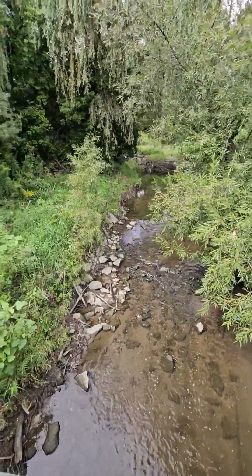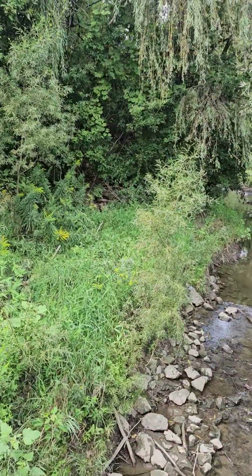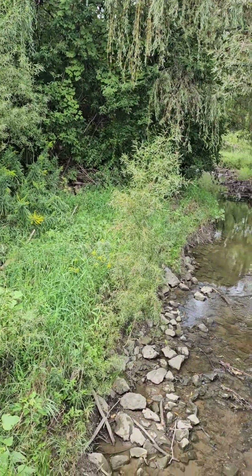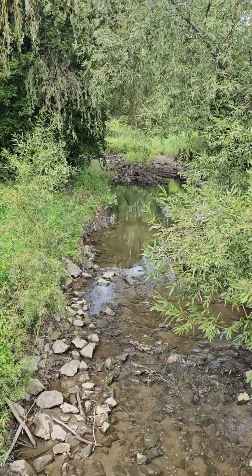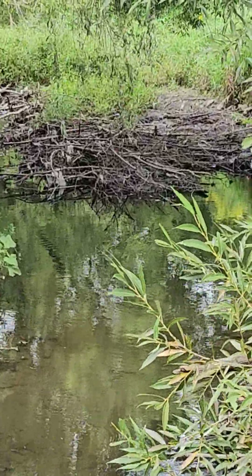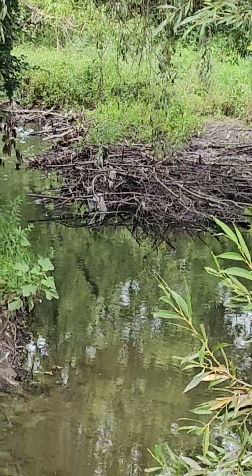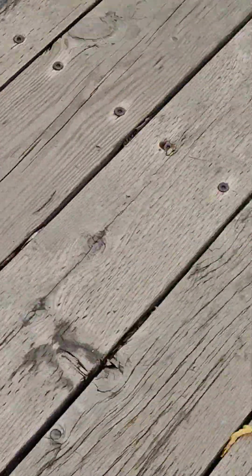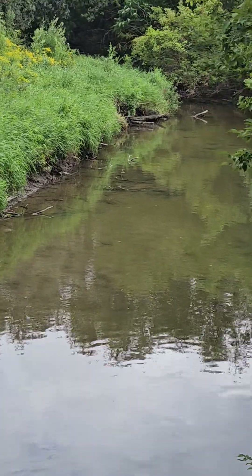I'm giving you guys a bridge view. Over here, right in there, is where I've seen some deer. Of course we have our beautiful dams.